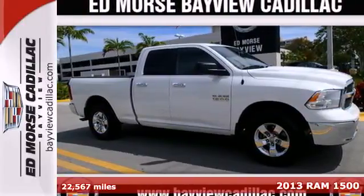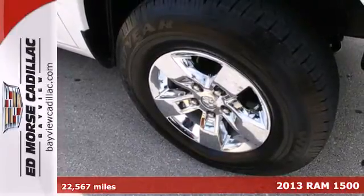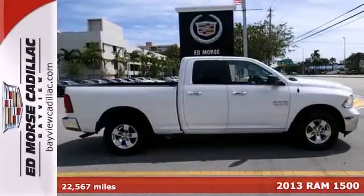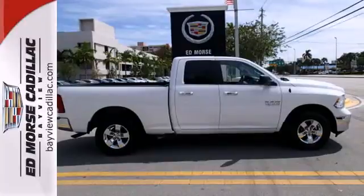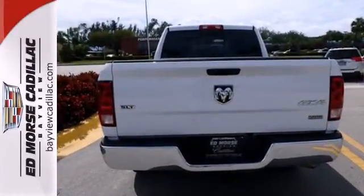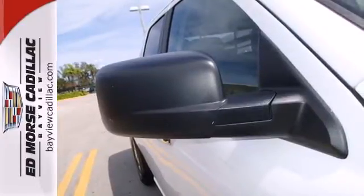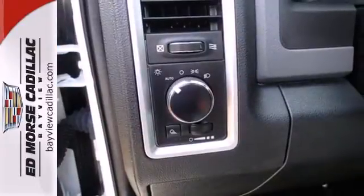It's a 2013 Ram 1500. Powerful, good looking and efficient, the 1500 is shifting the standard. You get all the essential features like a tilt steering wheel, automatic headlights, stability and traction control and multiple airbags. And most importantly, you get Ram reliability in one striking package.